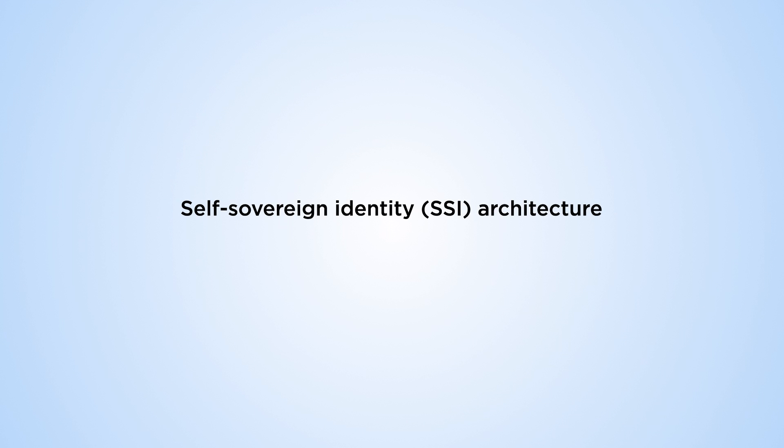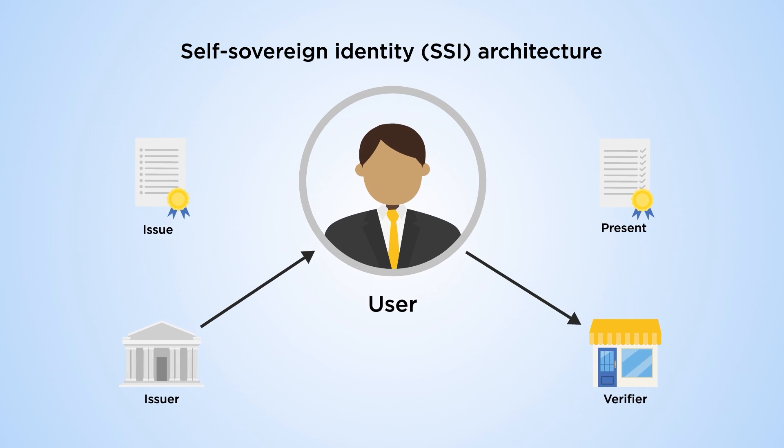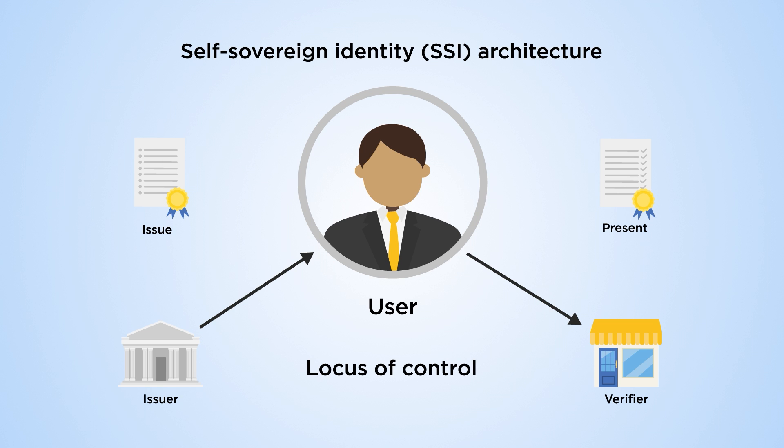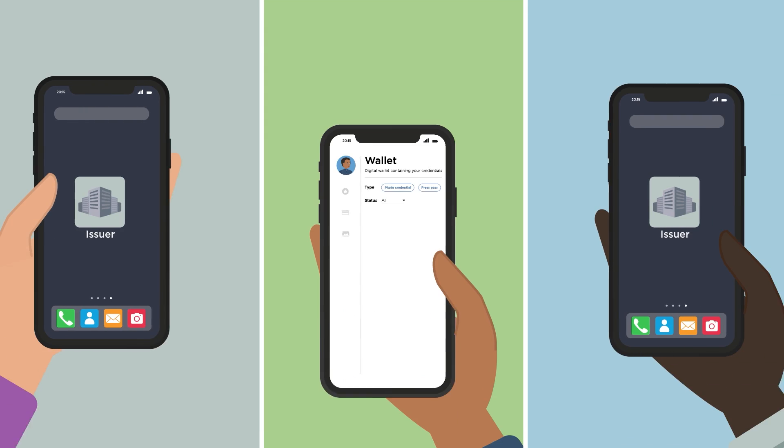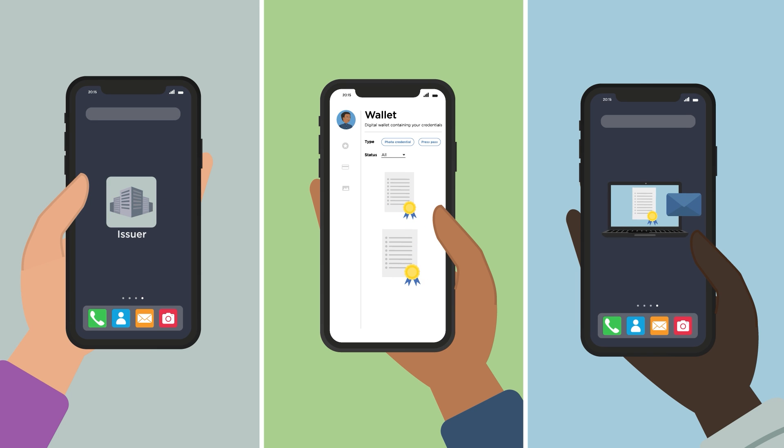SSI is a digital identity management model where issuers provide users with credentials. But unlike the more familiar identity systems, SSI allows users to control and manage their identity. The user collects credentials from various issuers. Credentials can be combined into proofs of identity, which can be presented to verifiers.